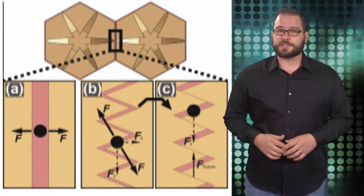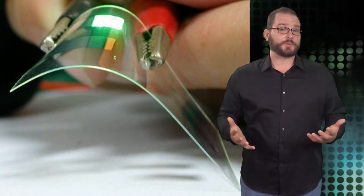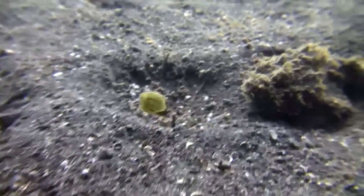Engineers at the Jacobs School of Engineering at UC San Diego want to use the box fish's defense system to create bio-inspired body armor, robots, and even flexibles. After all, it's a wee fish, but it survived for 35 million years, around 100 meters below sea level, among much larger, more aggressive creatures. So the design has at least proven viable in nature.